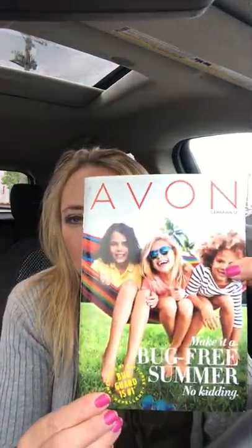Hi everybody, welcome back to my channel and welcome to my office — just kidding, I'm in my car on my lunch hour. I thought what better time to share with you the new Avon brochure that just launched. It's Campaign 12. We're flying through this year — there are only 26 campaigns per year, so we are almost halfway through already.